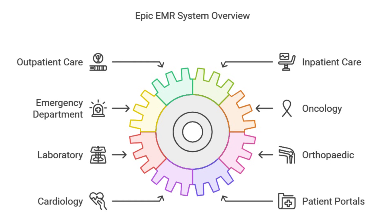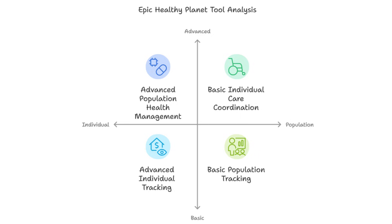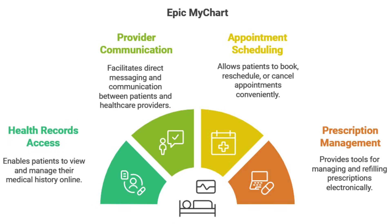That's where the real beauty of Epic's design comes in — it's all about connection. Think of it like a network of roads that connect different cities. You've got modules like Healthy Planet, which focus on managing the health of entire populations. And then you've got MyChart, which is like the bridge between you and all your medical info. It lets you schedule appointments, message your doctor, even look at your lab results — all from your couch. I love MyChart. I use it all the time to book appointments and sneak a peek at those test results.